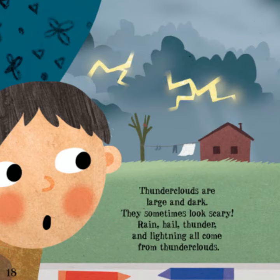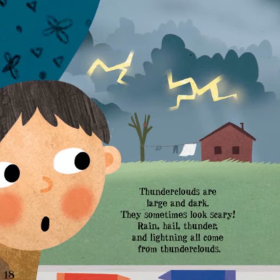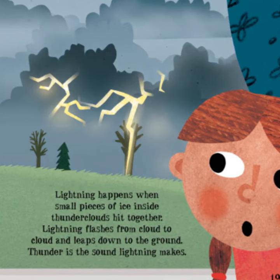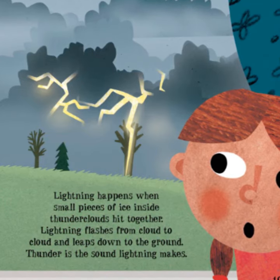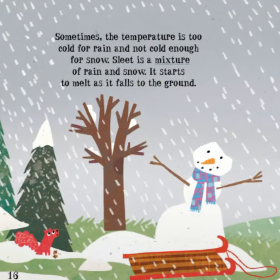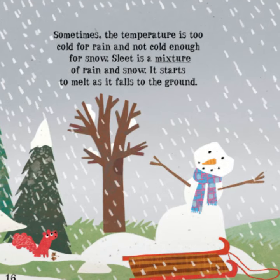Thunderclouds are large and dark. They sometimes look scary. Rain, hail, thunder, and lightning all come from thunderclouds. Lightning happens when small pieces of ice inside thunderclouds hit together. Lightning flashes from cloud to cloud and leaps down to the ground. Thunder is the sound lightning makes.